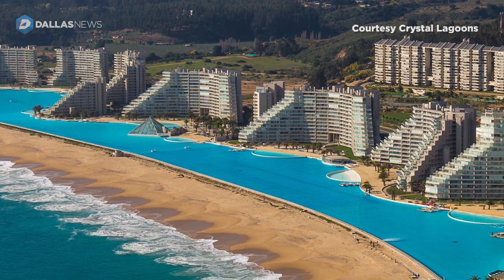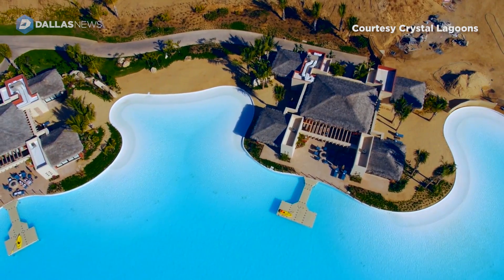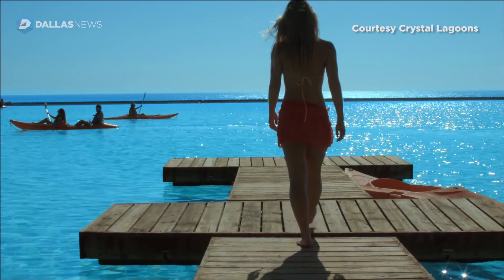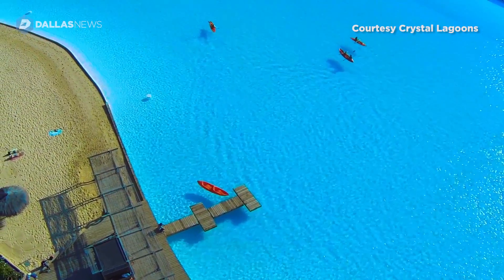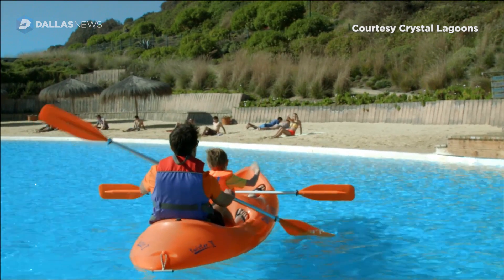The additives used at Crystal Lagoons are proprietary, but they're all EPA approved. They're what's called NSF 60 certified, which means it's very safe to get into a Crystal Lagoon. In fact, the quantities of our additives are used in such small amounts that they're almost undetectable — it's not like getting in a pool where you feel chlorine all over your body and you're uncomfortable when you get out.